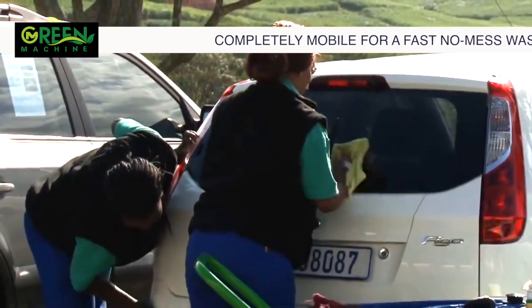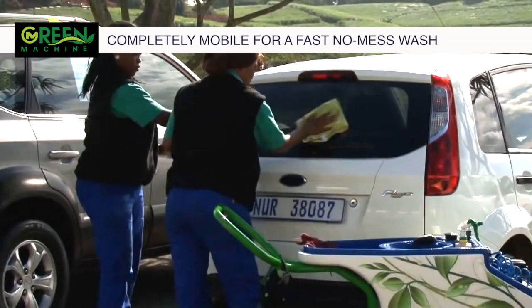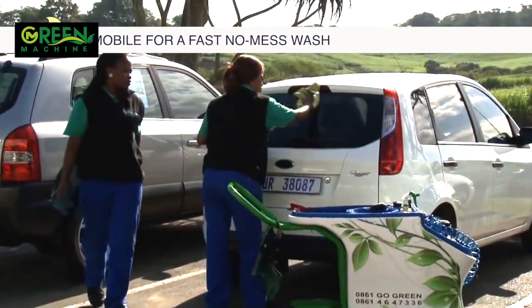The Green Machine uses only one liter of water, where the traditional car wash can use up to 200 liters of water at a time.